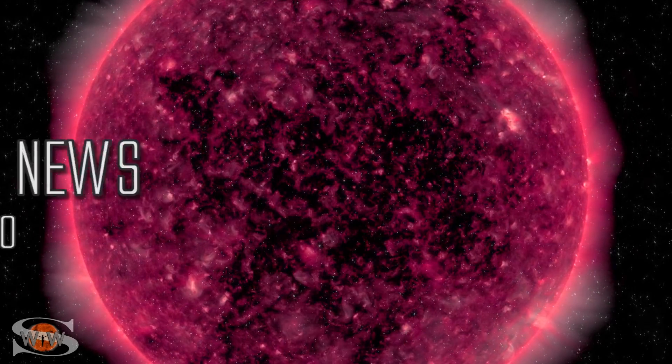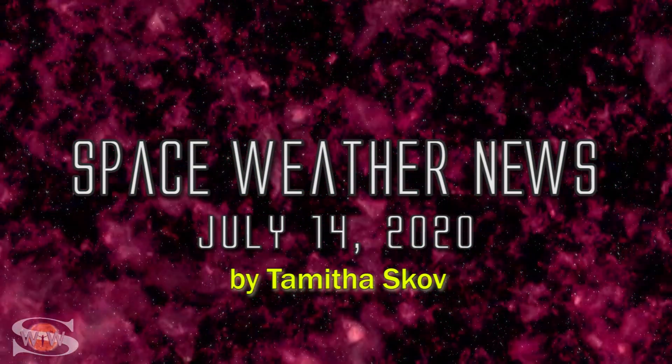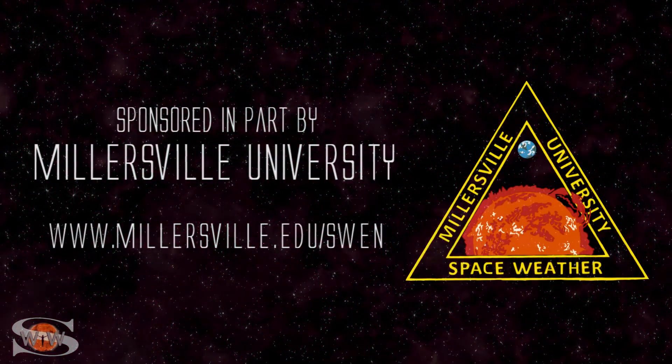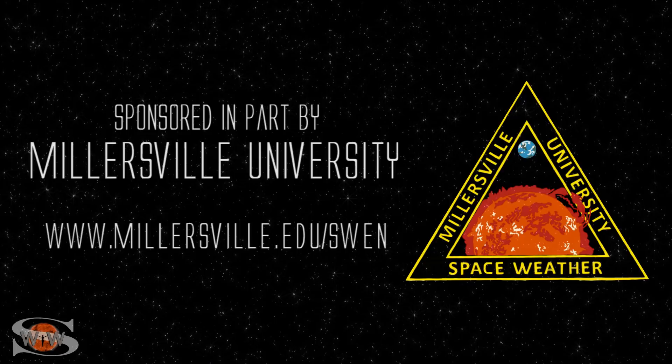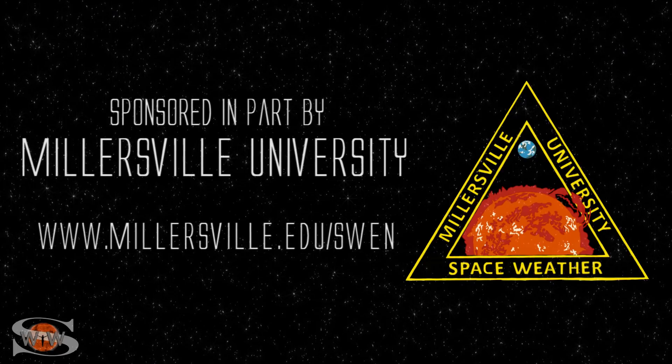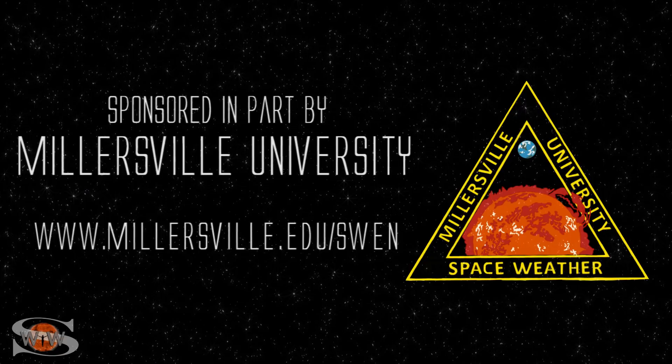We have two solar storms, and one of them seems to be Earth-directed, and it's hitting now. Those stories and more in the news this week. This space weather forecast is sponsored in part by Millersville University. Come get certified in broadcast space weather. Visit millersville.edu/swen.